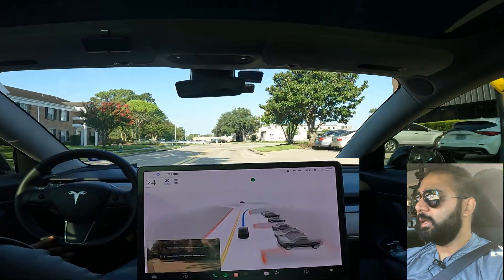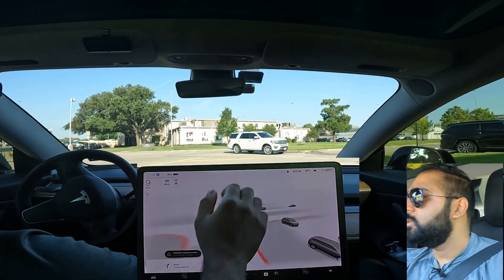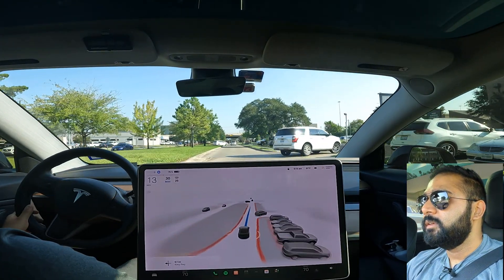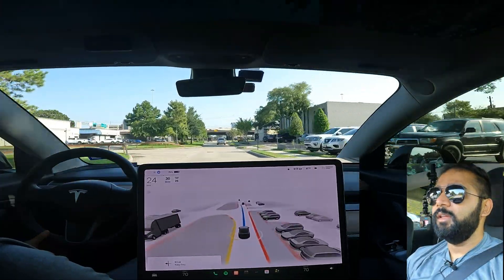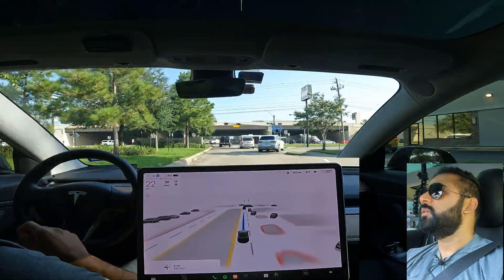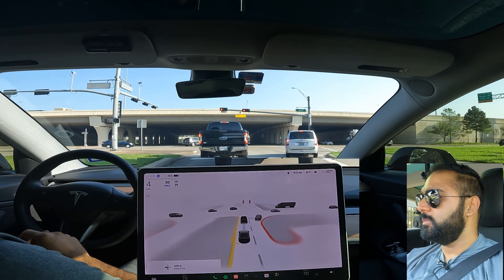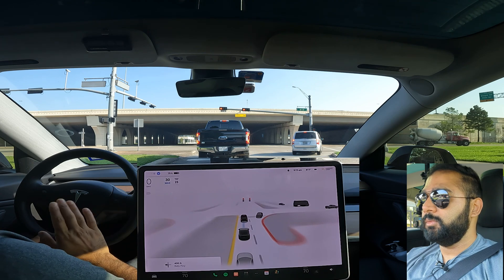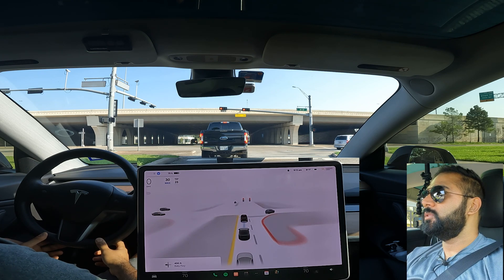It stopped at a place where there was no stop sign — I don't know why it yielded there. There was no yield or stop sign for us and the guy behind me was coming in pretty fast, which was interesting. I reported that. It could have kept going, but it slowed down — maybe it saw something I didn't, like a yield sign.